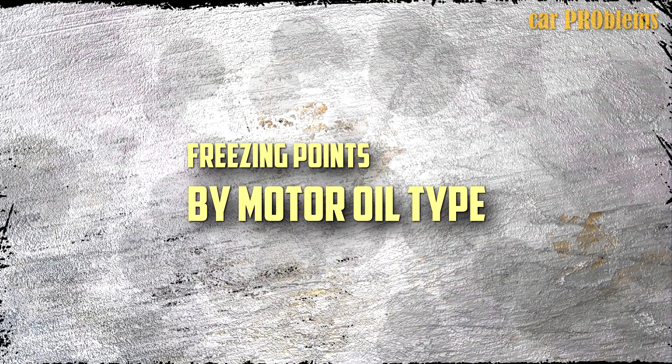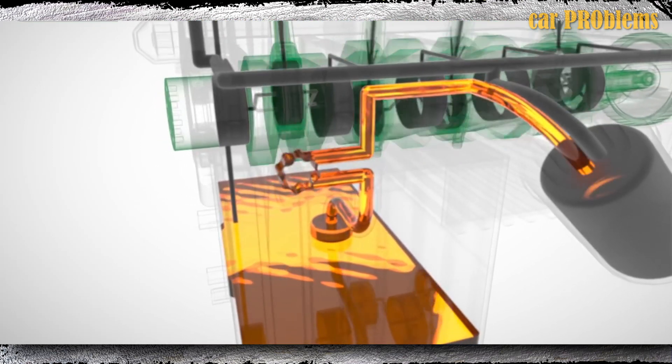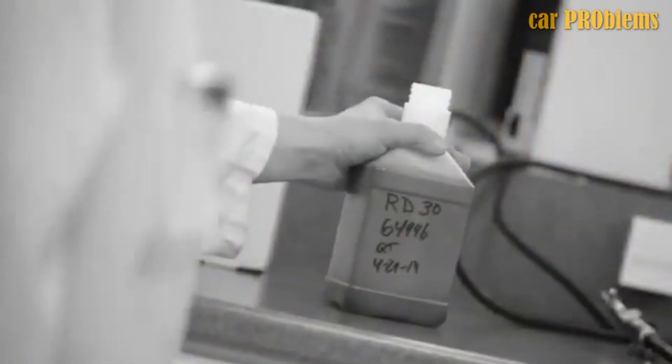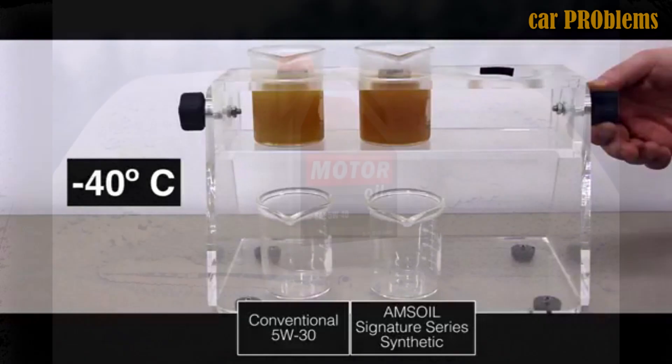Every liquid oil has its own characteristics, so based on those it will have a freezing point, though they are relatively close to one another. Let's examine the freezing point of both conventional and synthetic motor oils. Most people are aware that, provided it is compatible with your vehicle, synthetic oil is generally superior to conventional oil in many ways.